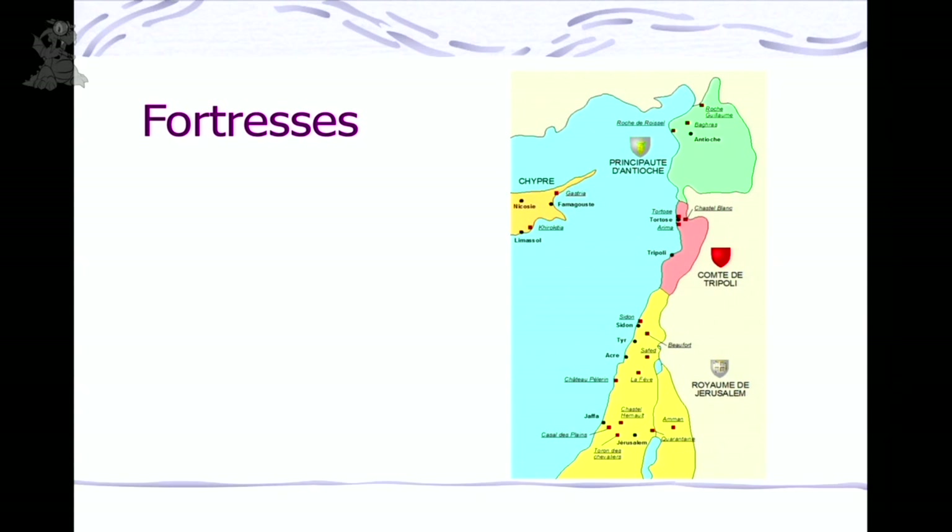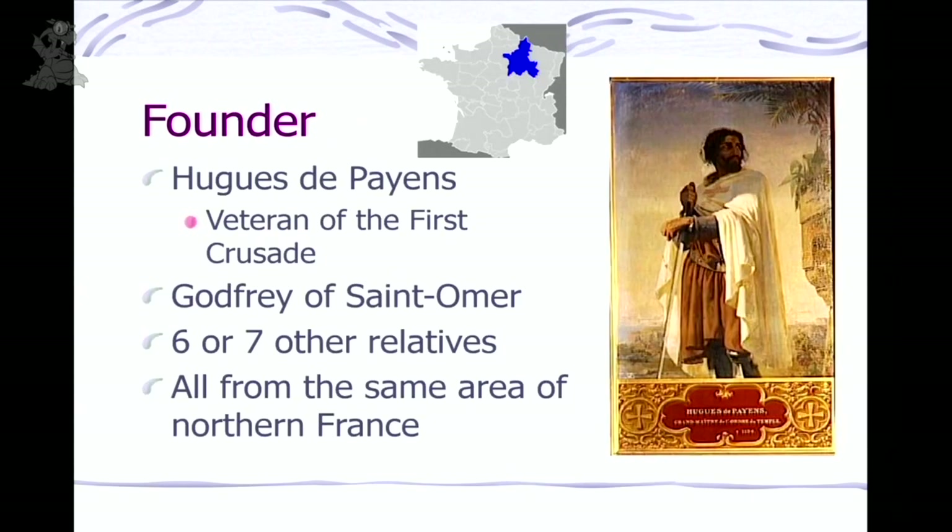Their main raison d'être was to defend the Holy Land. This is a map of the eastern Mediterranean — the little orange island up there is Cyprus — and the Templars had fortresses all up and down the coast. The Pope said we need to retake Jerusalem, a bunch of Europeans went across, and Jerusalem was taken. The Muslims were not very organized at the time. After Jerusalem was taken, it was a really dangerous area, and Europeans wanted to go visit the holy places. They could take boats to the coast but then had to travel overland — it was a lawless time and pilgrims were getting slaughtered.